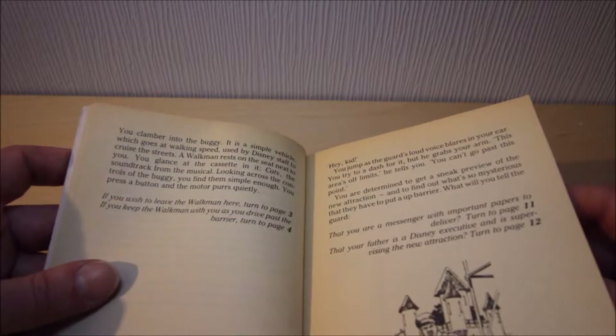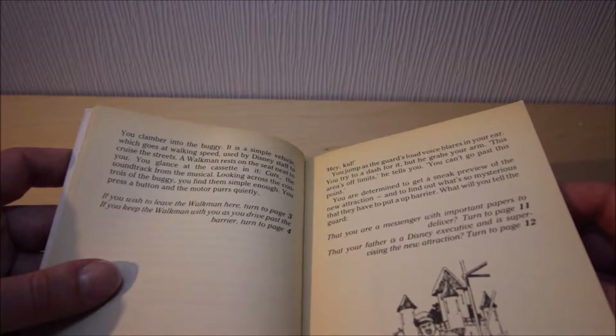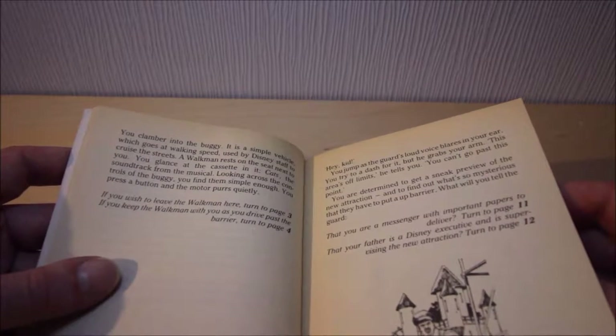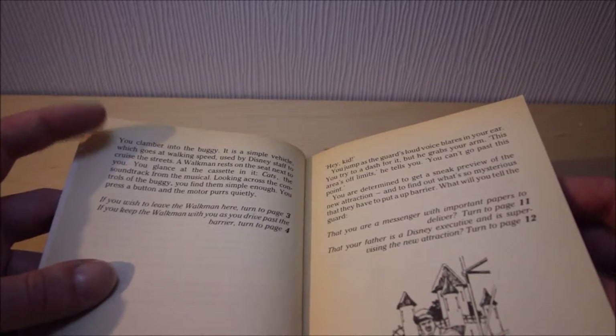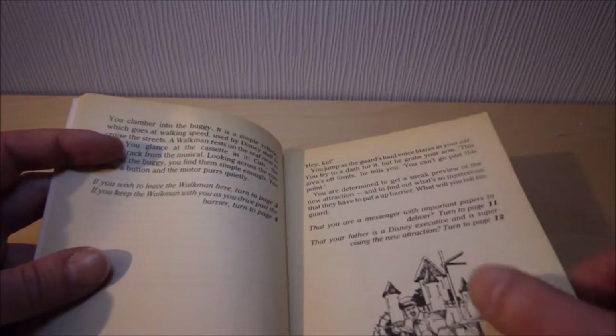Looking across the controls of the buggy, you find them simple enough. You press a button and the motor purrs quietly. If you wish to leave the Walkman here, turn to page 3. If you keep the Walkman with you as you drive past the barrier, turn to page 4. We can guess what's going to happen on page 3, so let's go to page 4.